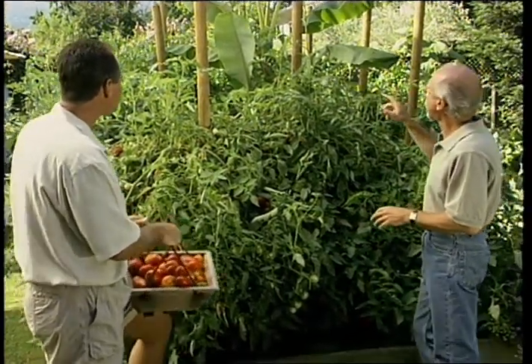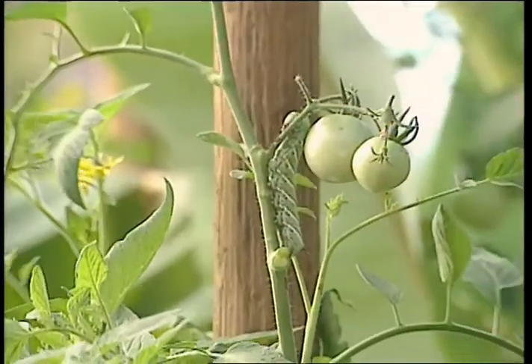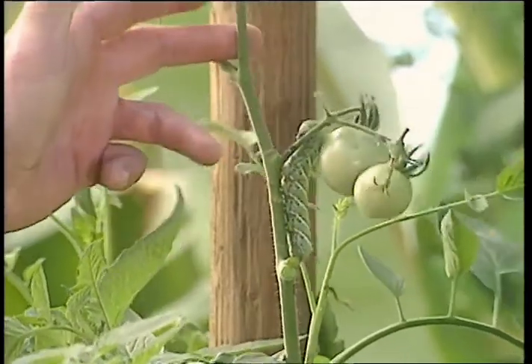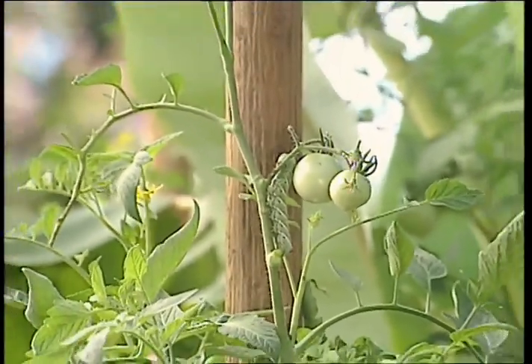I couldn't help but notice right over my shoulder there was a huge tomato hornworm. It looks like it's already eaten a lot of your tomato plants. This has happened since last night — it was full last night, so he's been busy. As an organic gardener, you just have to put up with a certain amount of damage. It's minor compared with the benefits of going organic.